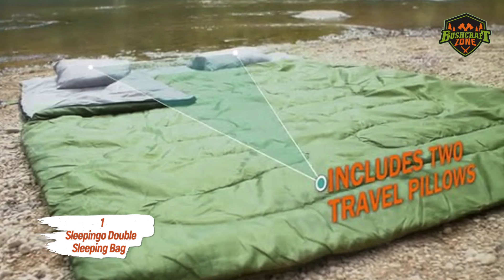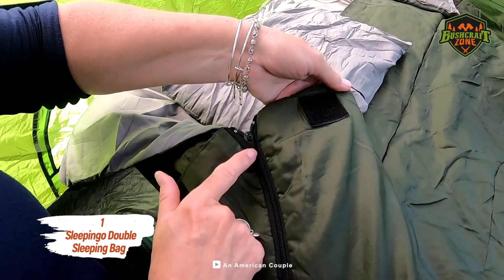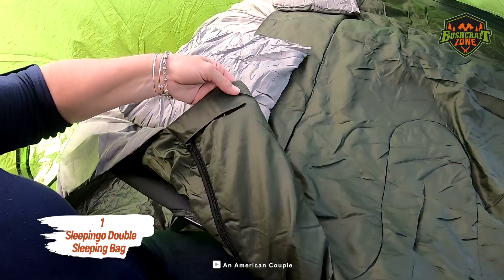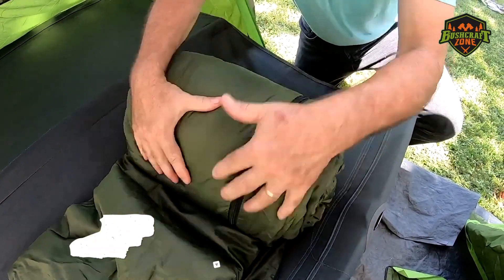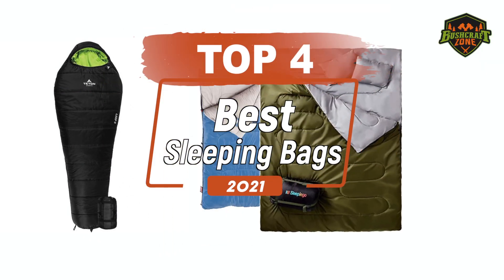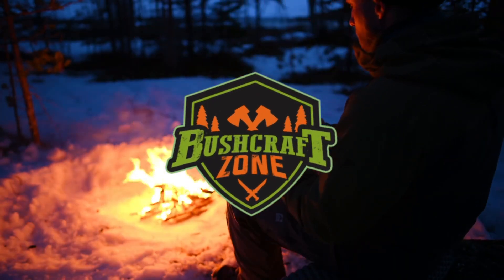Your purchase also includes a couple of travel pillows. There's a separator that converts it into two individual sleeping bags. Its inner lining is silky smooth with a tough outer shell. That's it for the top 4 best sleeping bags of 2021 — like, comment, and subscribe to get all the notifications about our future videos.